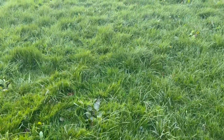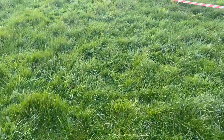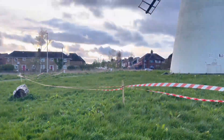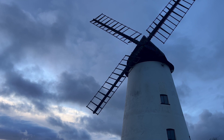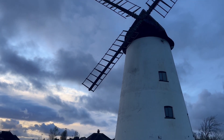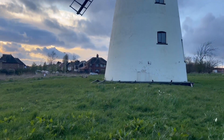Hey everyone, welcome to the channel. This video is a bit of a sad one really. I noticed on the news earlier that the windmill up near Preston New Road has lost a sail due to the high winds recently, so I popped down to have a look. As you can see, over there on the ground — one of the sails.